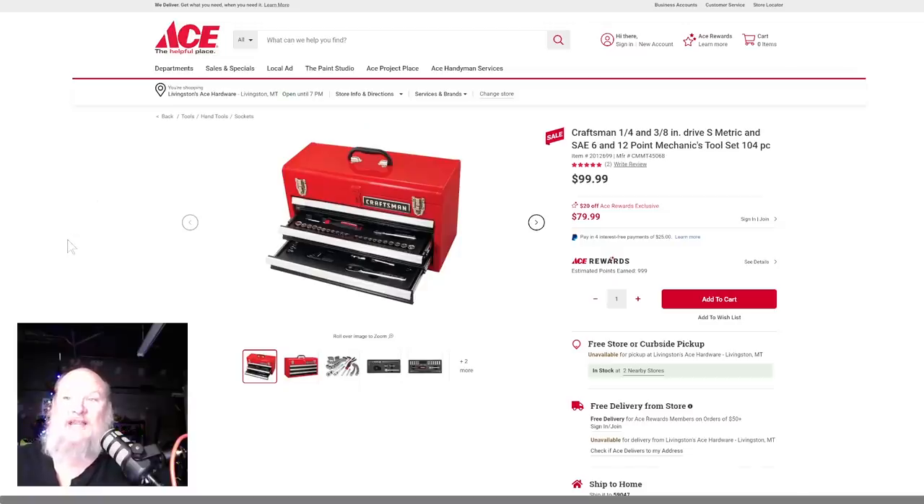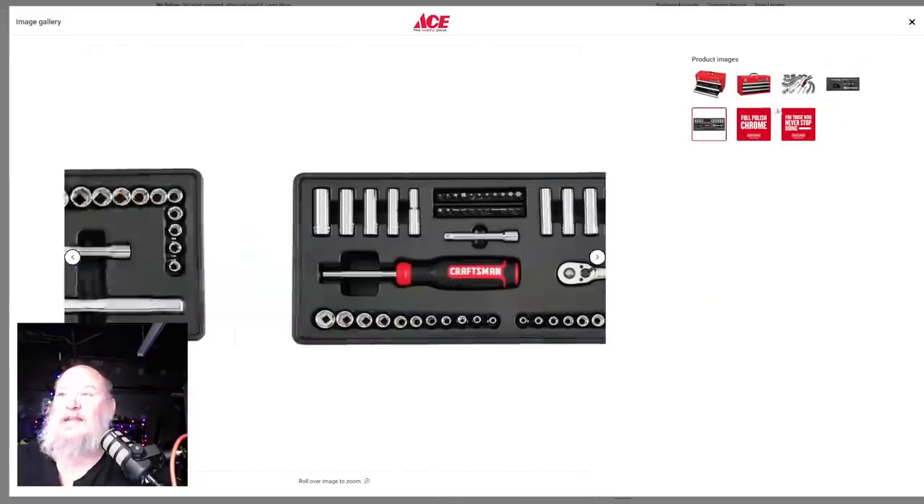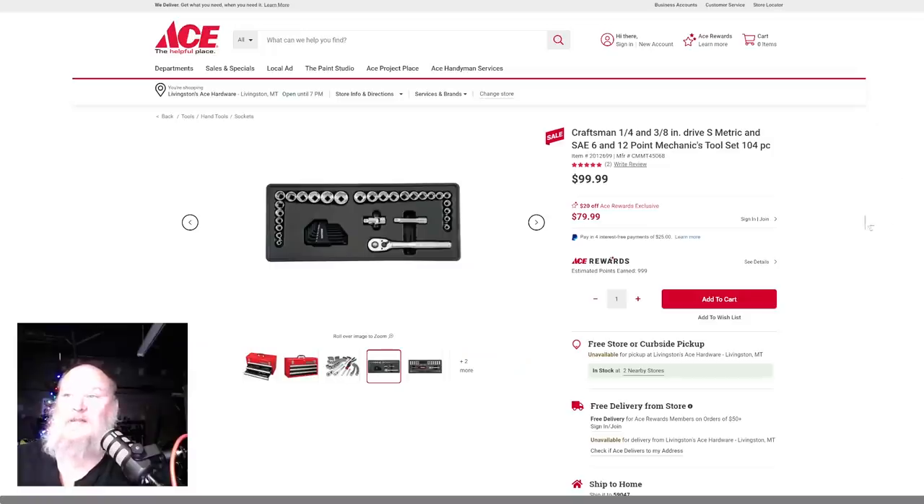Over at Ace, check this out. I'm kind of a fan of old-school-looking Craftsman stuff. We got a Craftsman metal toolbox with a quarter-inch and three-eighths drive SAE and metric six and 12 point mechanics tool set, 104 pieces with the classic red box — normally $100. It's on sale; if you're an Ace Rewards member — it takes nothing to sign up, just your email — you get it $20 off down to $80. It comes with the little trays. That's going to be a great last-minute Christmas gift pickup.